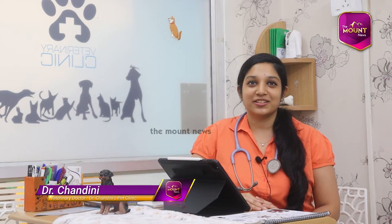I am Dr. Chandni, from Dr. Chandni's Pet Clinic. Basically, we practice small animals — dogs and cats.